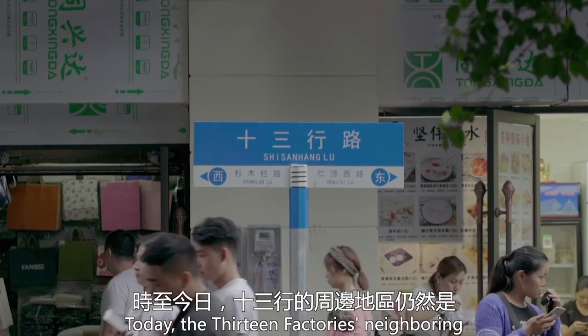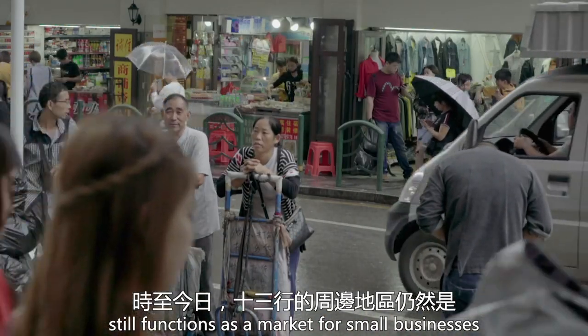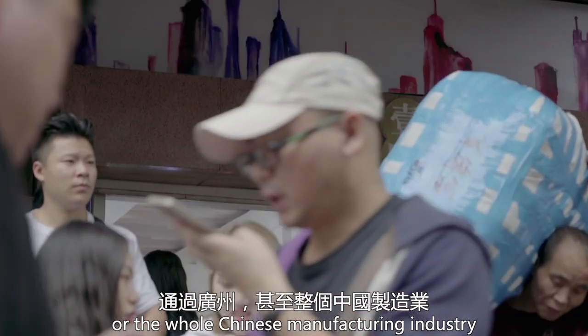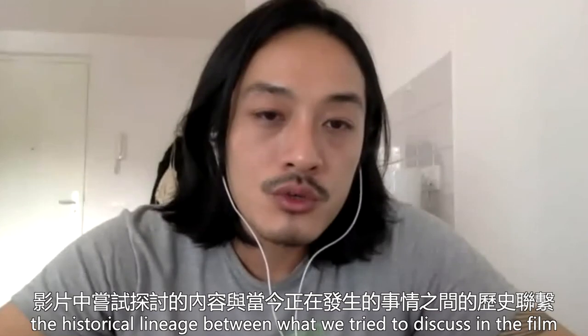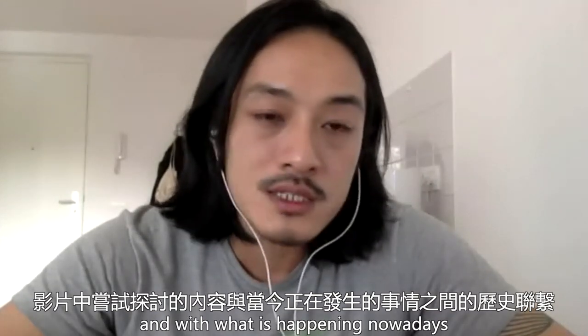Today the Thirteen Factory neighborhood area still functions as a market for small businesses that connect Guangzhou — or the whole Chinese manufacturing industry — with the rest of the world. So we see the historical lineage between what we try to discuss in the film and what's happening nowadays.